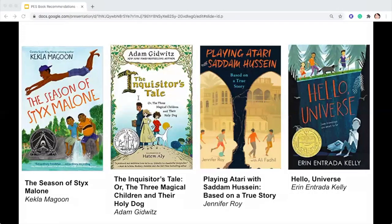The Season of Sticks Malone by Kekla Magoon is a kooky adventure tale about two small-town Indiana brothers — Caleb, who is 10, and Bobby Jean, who is 11 — who come under the influence of a cool but shady 16-year-old neighbor with vague secrets.